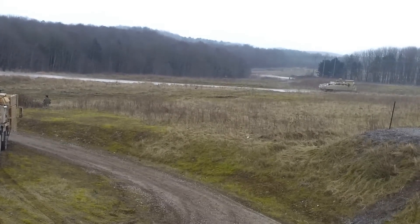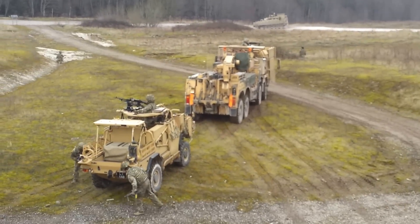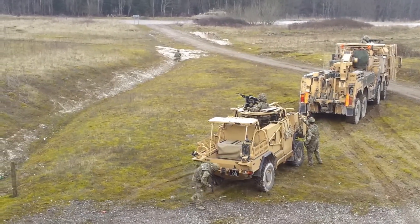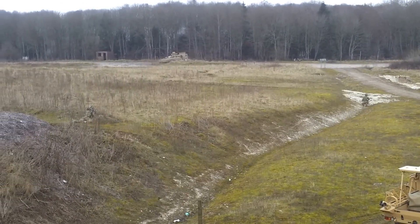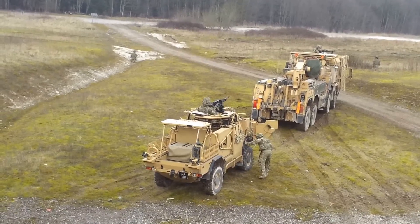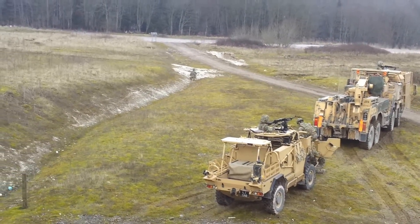Whilst the mechanics are carrying out their job, their protection is vital. To enable them to focus on what they've got to do, we've got force protection assets that will push out and deal with any threats. In front you'll see a Warrior vehicle providing overwatch on the surrounding area using its weapons systems and optical sights to survey the ground. The crew from the Jackal have also dismounted and you'll see them to the left and to the right, also providing overwatch on the surrounding area.